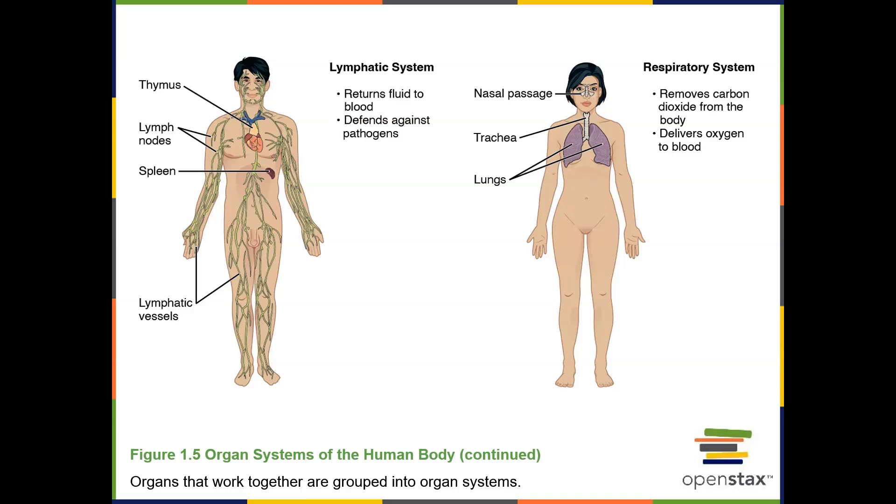The lymphatic and immune system includes the organs of lymphatic vessels, lymph nodes, spleen, and thymus. The functions of the lymphatic and immune system are to drain fluid from peripheral tissues — this fluid is drained into veins to return back to the blood — and also to defend the body against pathogenic organisms like pathogenic bacteria or viruses that can make us sick and endanger the body.